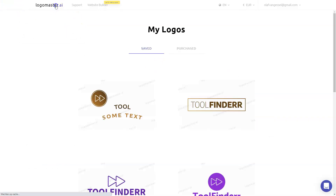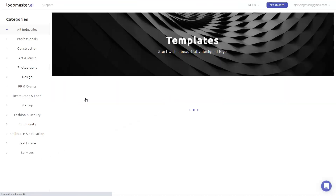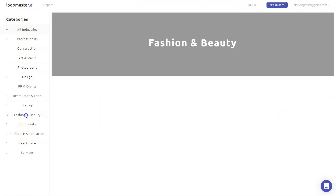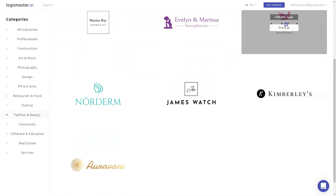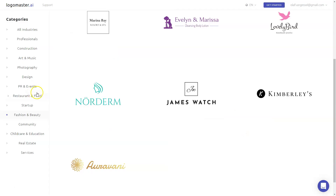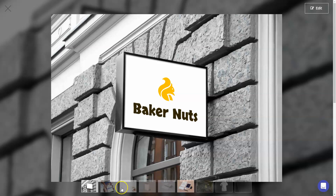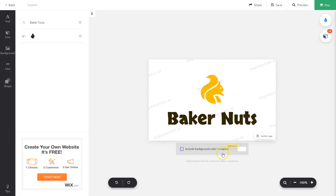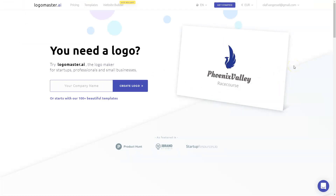I really like this logo for the Tool Finder business, and obviously if I want to change it I can. One thing I could also mention is that you could start with templates instead of entering stuff from scratch. You could go to a category that you like — for example, Fashion and Beauty — and choose something like that. Or if you're in the restaurant business, you find one you like, click Edit, and change it to your own name and liking. I hope this has been of use to you and I will see you in the next video.